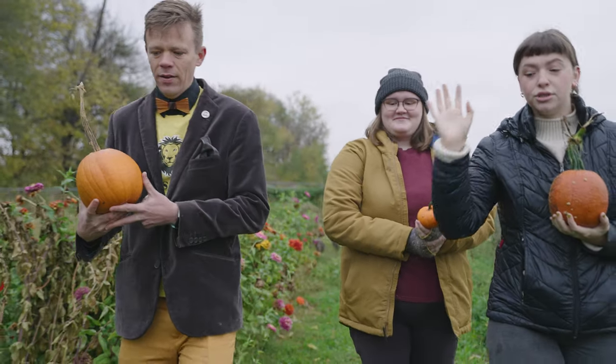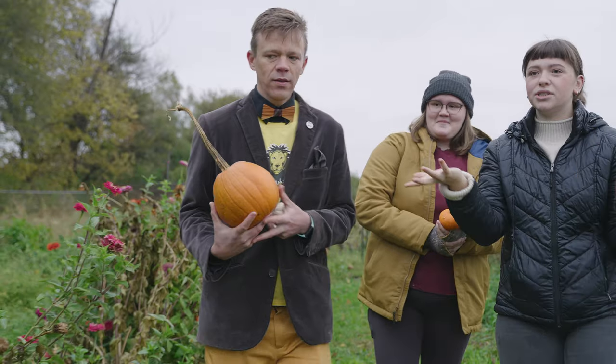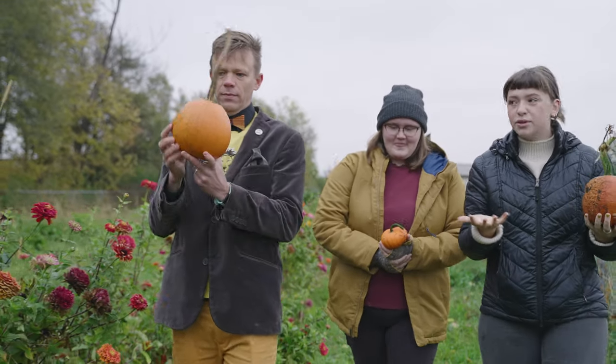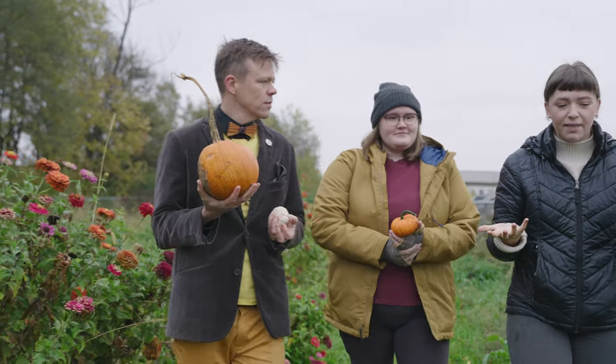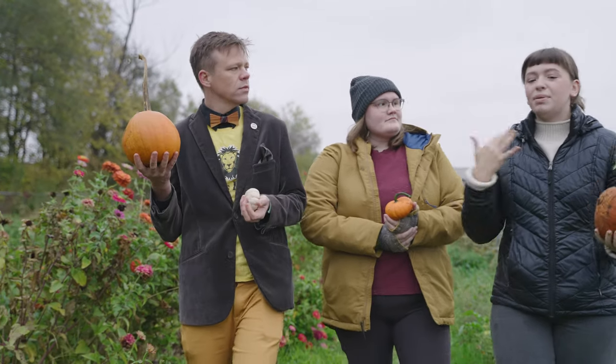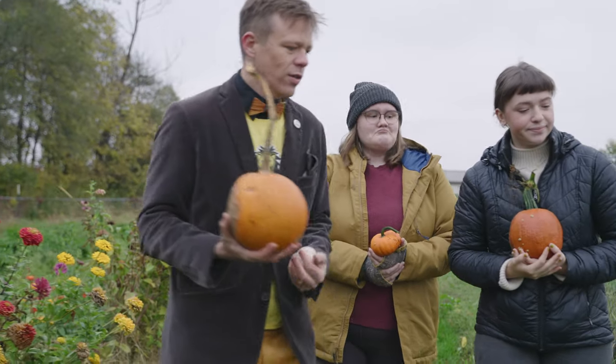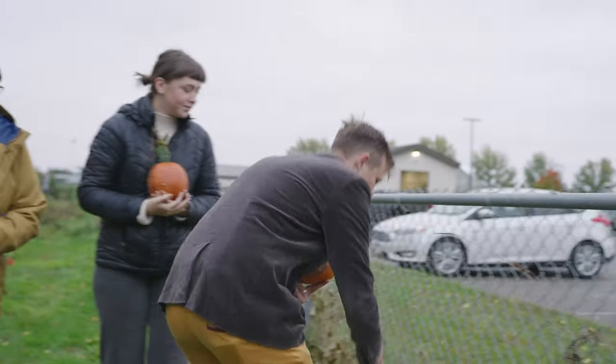We worked from June to still working currently. As you can see, there's still things to be picked. And all of that food we produce, like Lily said, goes straight to the caf. And then during the school year, our org plans fun events, plans what will be growing the next year, and hires new interns for the next summer. Look at that squash.